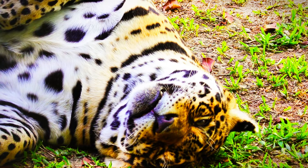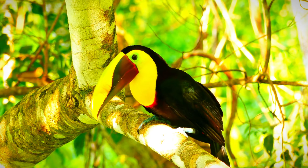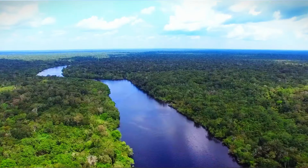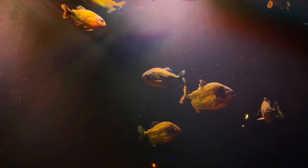The fauna of the Amazon jungle is equally impressive, with countless species of mammals, birds, reptiles, amphibians, and insects. Iconic animals like jaguars, anacondas, sloths, and toucans inhabit the dense forest canopy, while the rivers are home to diverse aquatic life, including piranhas, river dolphins, and electric eels.